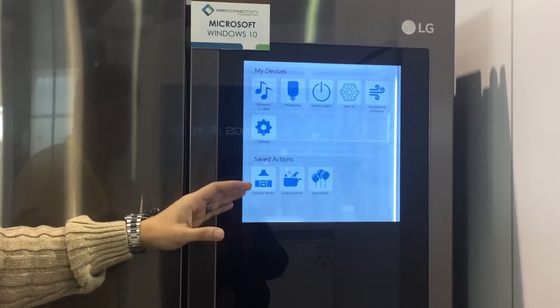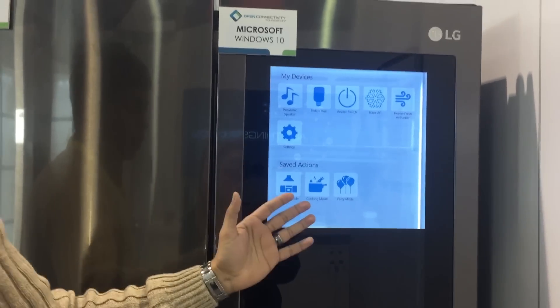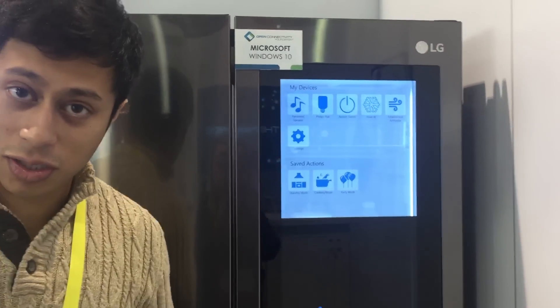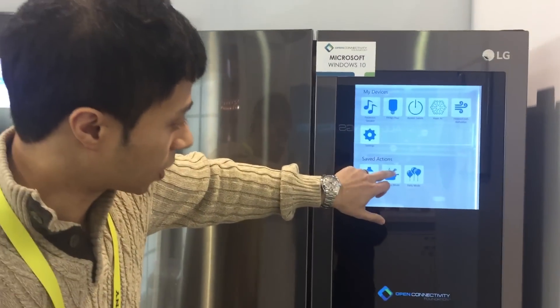Today, I'd like to show you three saved actions that we created: cooking mode, party mode, and standby mode. In a kitchen, you can realistically be expected to cook, so let's press cooking mode.